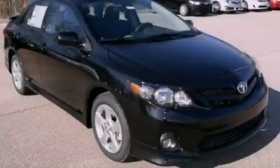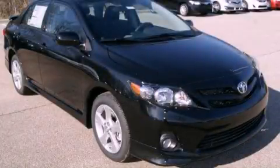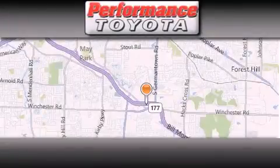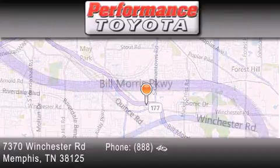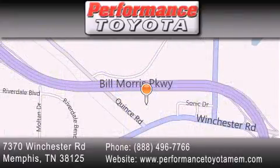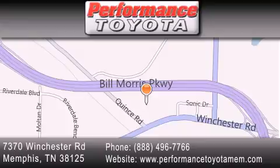Contact us today to arrange your test drive. Performance Toyota is located at 7370 Winchester Road in Memphis. Our goal is to exceed all of your expectations to ensure that you will return for future visits.